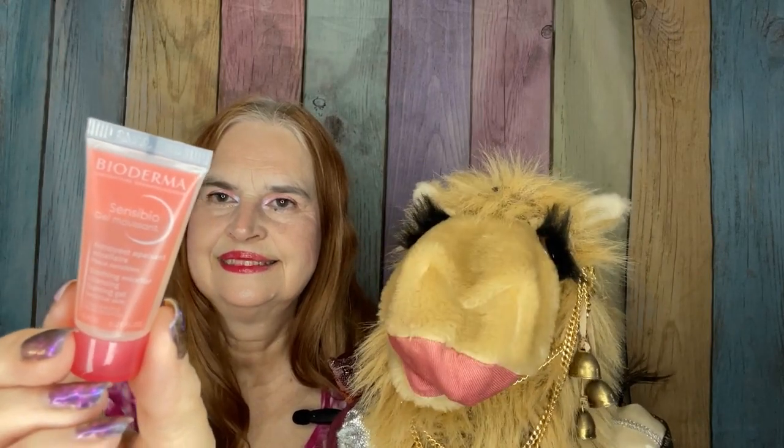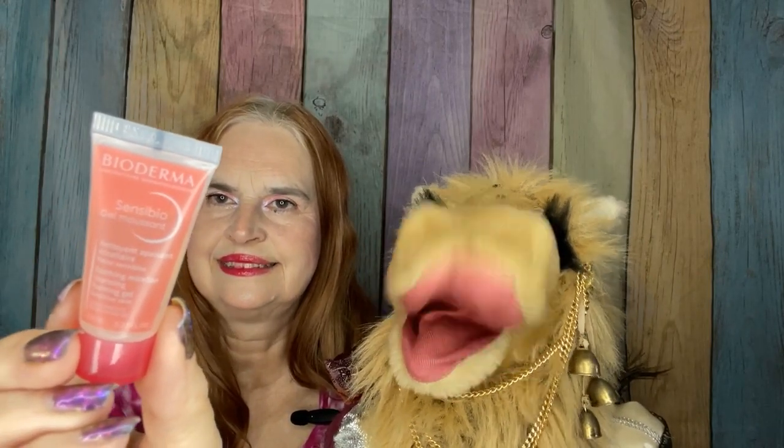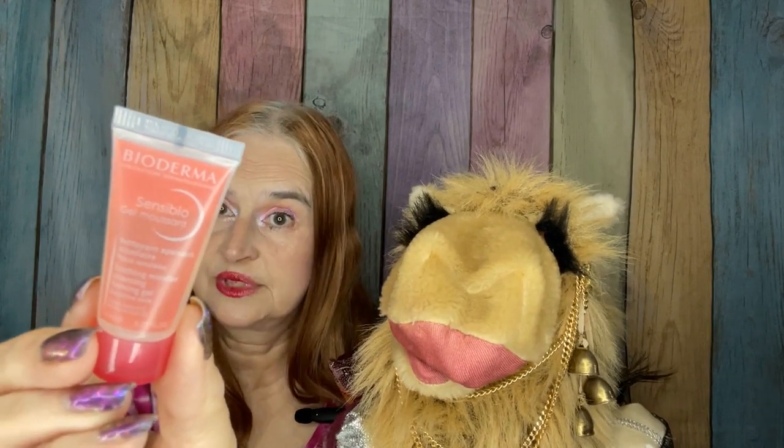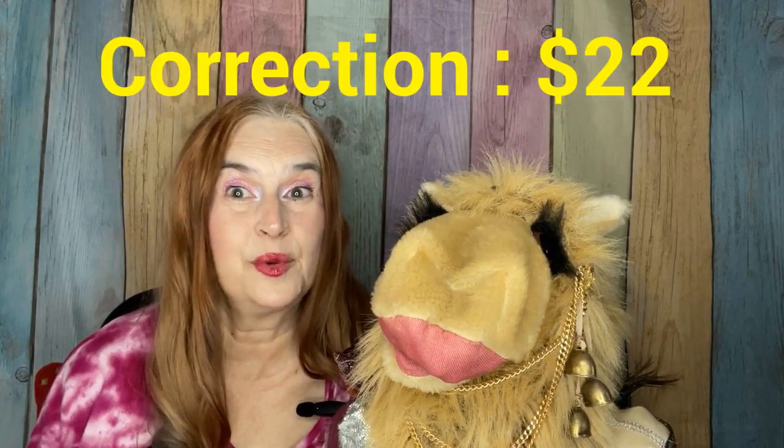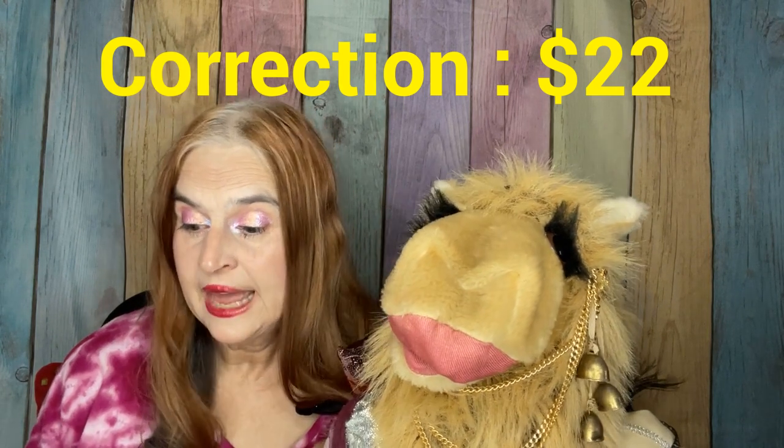From Vioderma, this is a cleansing gel. This is a sample size — full-size would cost $20, which actually is not a bad price. It is a cleanser, a foaming gel.